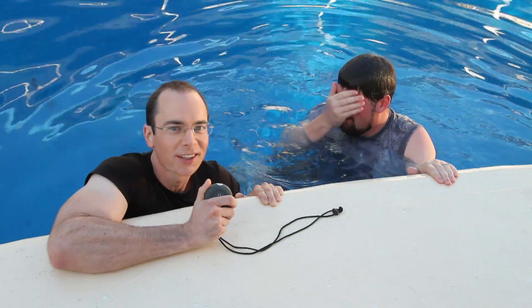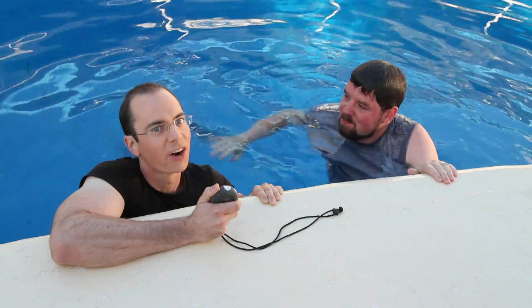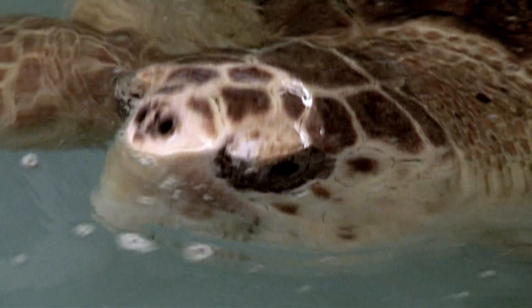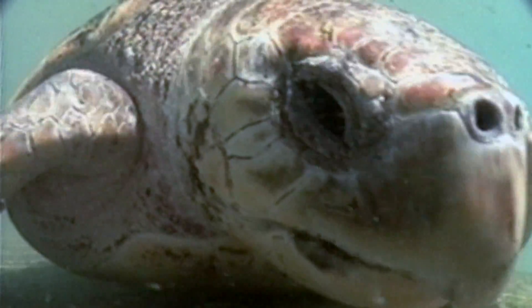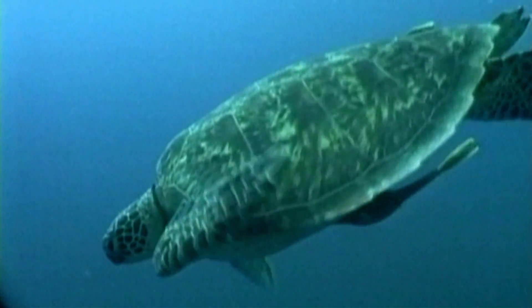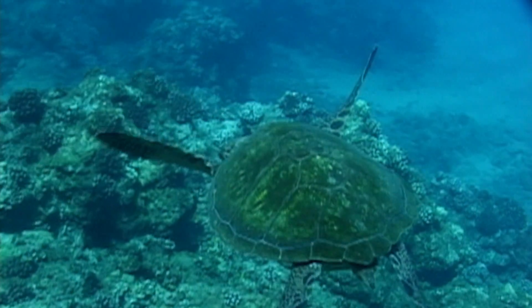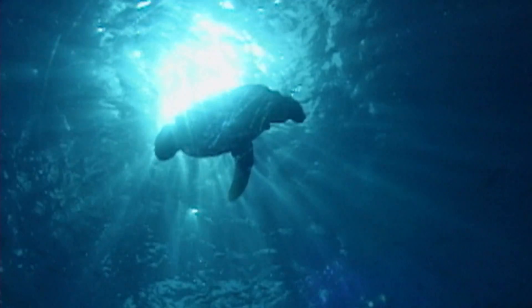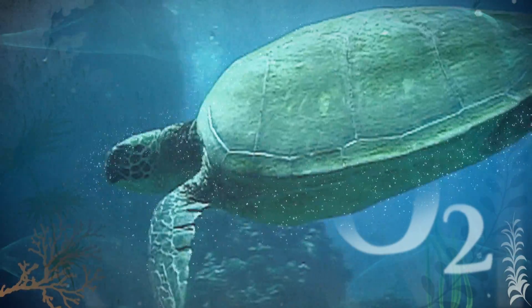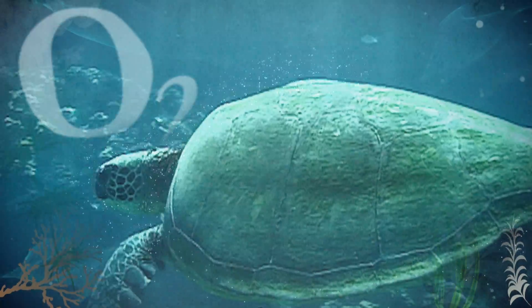The average human can hold their breath for only about a minute, but sea turtles can hold their breath for hours. As cold-blooded animals, they can actually slow their metabolic rate — their heart rate slows to conserve oxygen so they can stay underwater longer. Some sea turtles can actually hibernate through winter underwater. What little oxygen they do need comes directly from the water — dissolved oxygen taken directly through their skin.